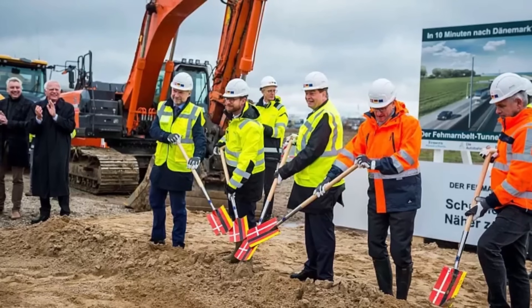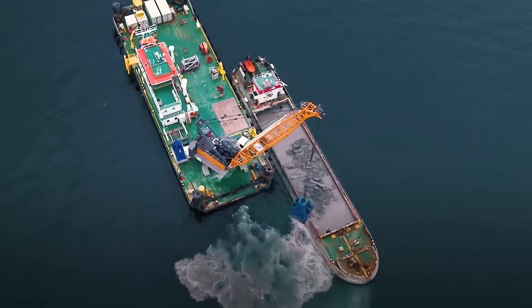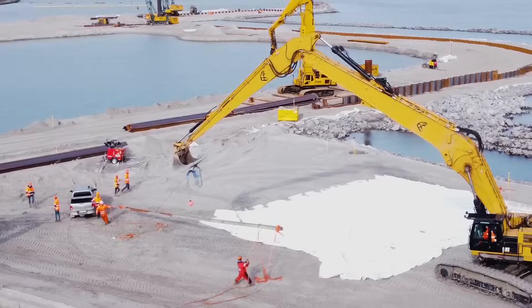Although construction began officially in 2020, actual work on land preparation and dredging started in earnest in 2021, following years of environmental review and legal challenges.